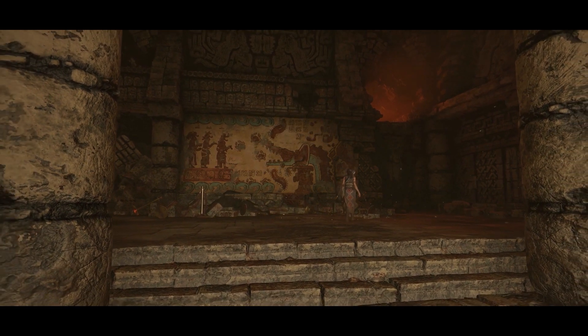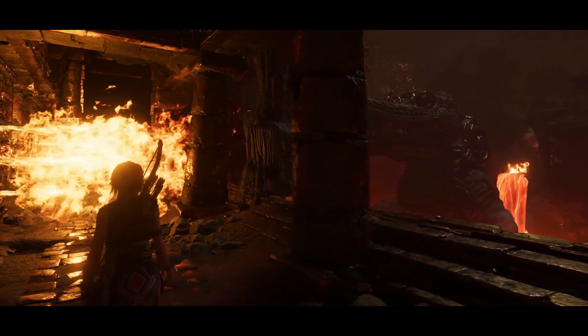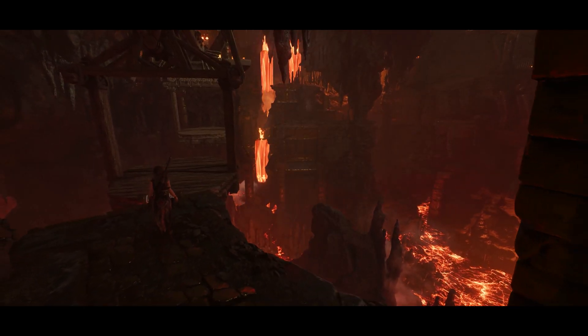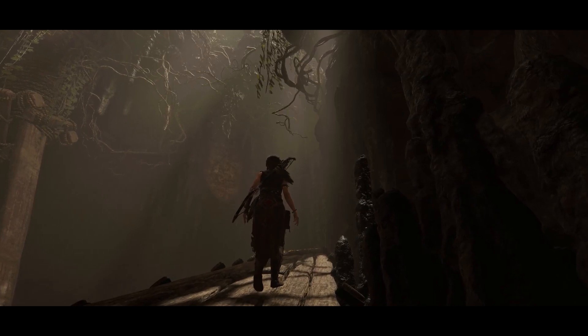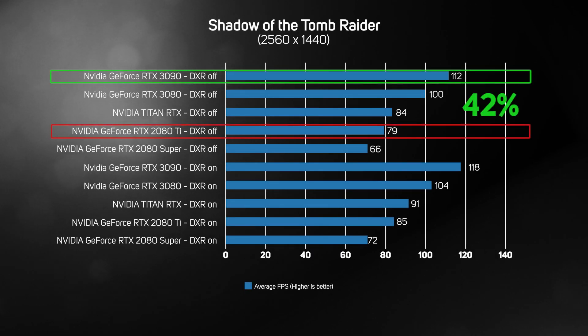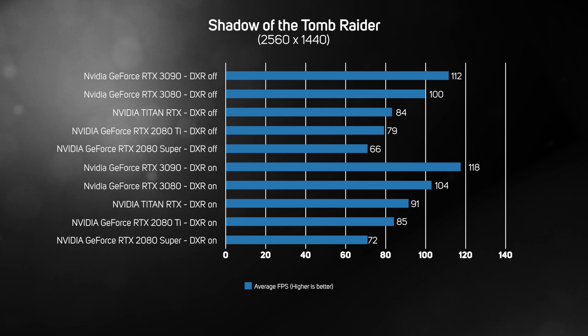Shadow of the Tomb Raider was one of the first games to add support for DXR and DLSS, so we were keen to see how the RTX 3090 performed in this title. In traditional rasterized mode with a bucket load of anti-aliasing, we saw a speed increase of up to 42% from the RTX 2080 Ti to the RTX 3090. With DXR enabled, a 38% increase — two very worthy speed ups. Clearly, Shadow of the Tomb Raider is no challenge for the RTX 3090 at 1440p.